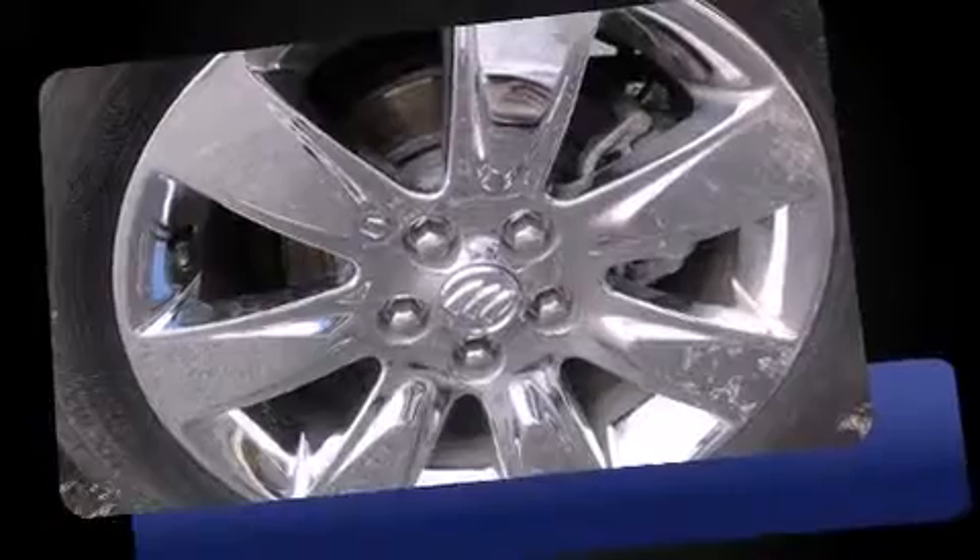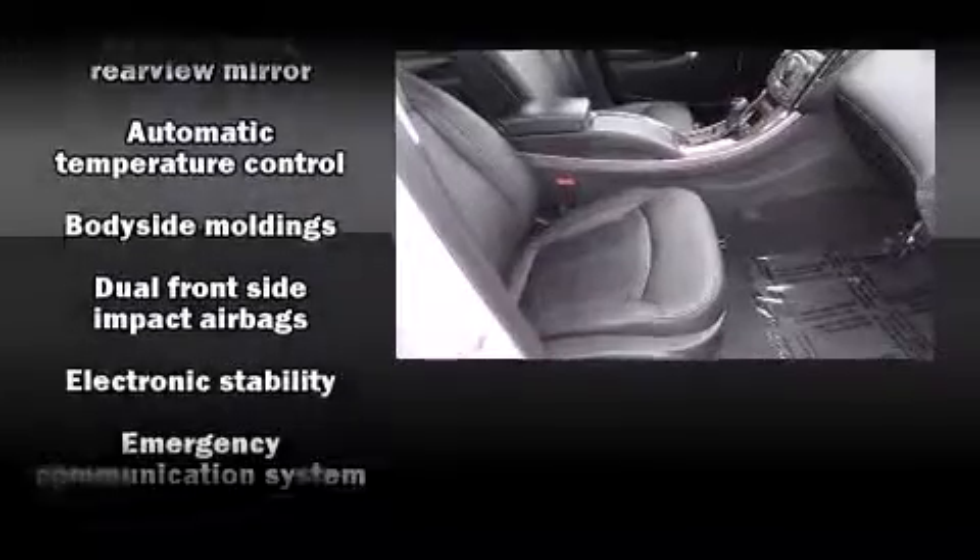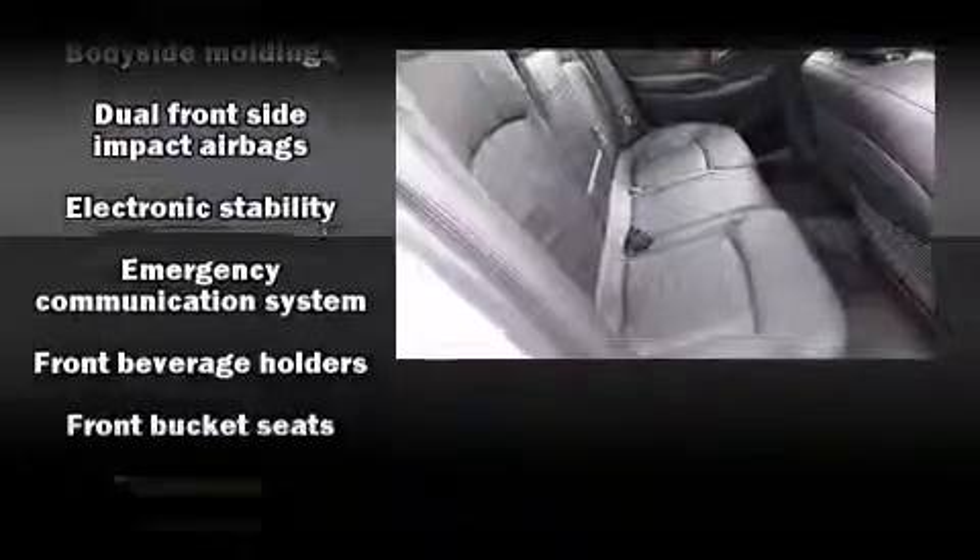It includes heated seats, leather upholstery, one-touch window functionality, power front seats, a built-in garage door transmitter, fully automatic headlights, and remote keyless entry.